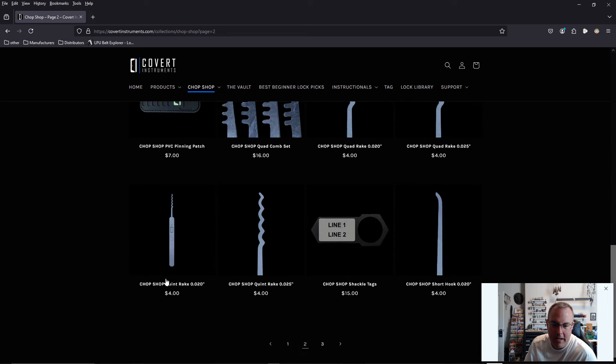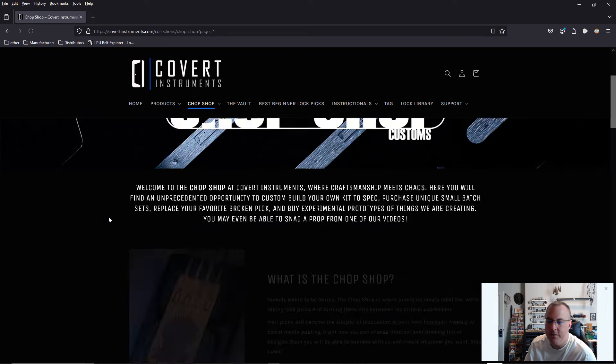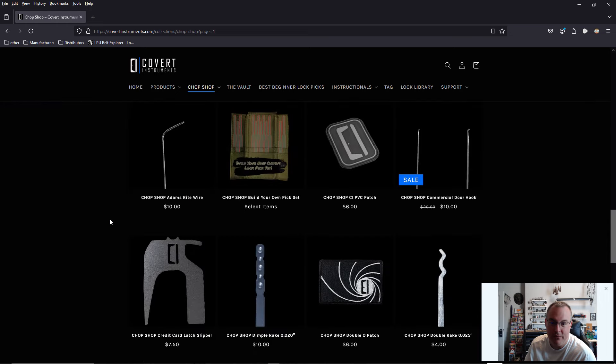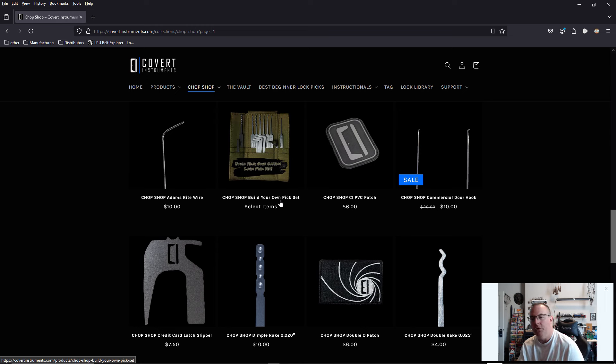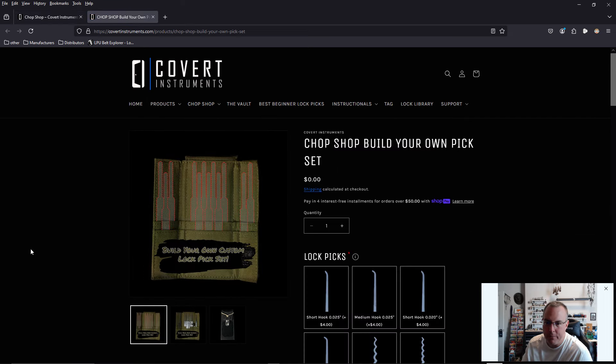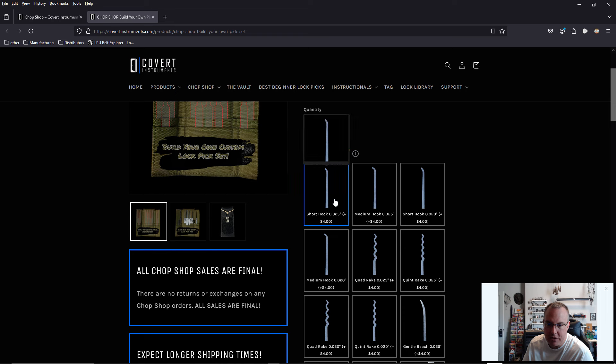One thing I haven't brought up yet is they're doing etched lock picks here, and we have some very cool new designs. If you want to build your own lock pick set, you don't have to add things individually. You can go to Chop Shop, build your own pick set, and just click on the items you want — they are automatically added. It takes a little bit of time for the website to render, so be a little patient. When you click an item, it turns blue on the perimeter, highlighting it in blue.